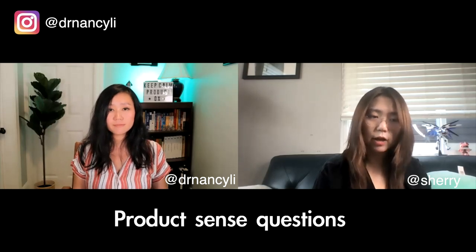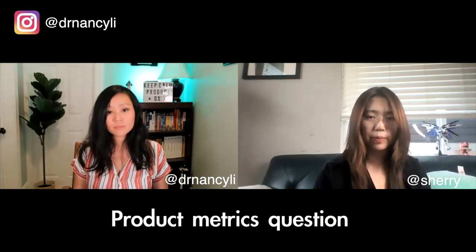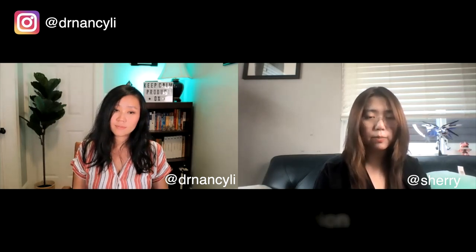Of course. For product manager interviews, there are generally two types of questions. First, you need to prepare product sense questions — like how you would design a product or design an elevator. Second, you need to prepare product metrics questions. And if you're looking for a technical product manager role, you need to have at least one technical domain knowledge that the company is looking for, so you can break into the technical PM world. I also participated in Nancy's PM program, which helped a lot — Nancy has great frameworks to help you narrow down product management interview questions.